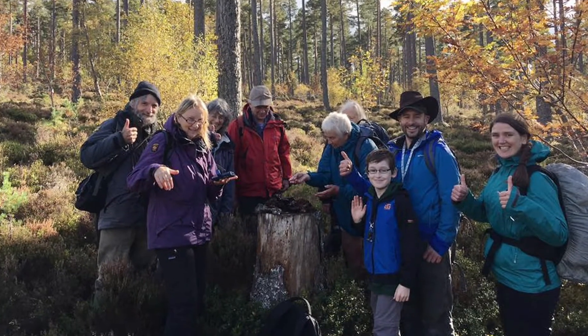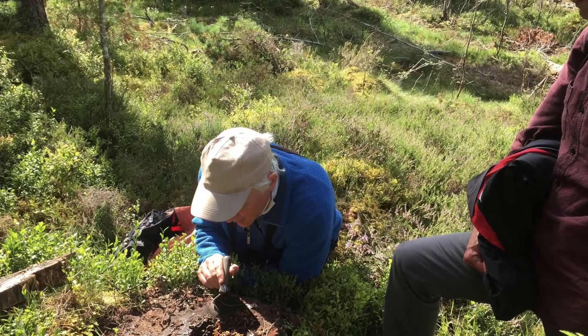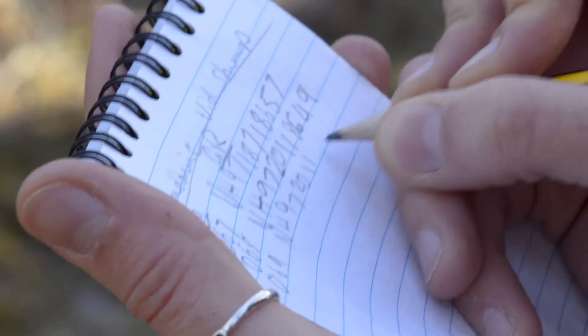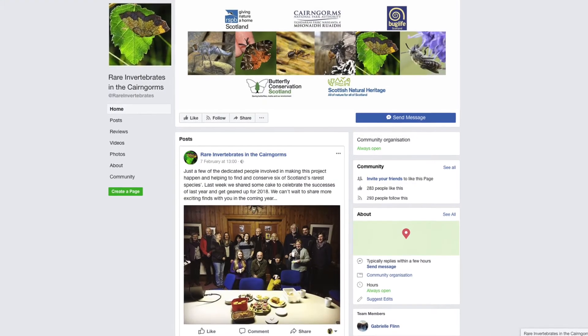The project is working very closely with local volunteers from across the Cairngorms and even beyond, who are giving up their time to help these six really rare invertebrates — trying to find where they are in the Cairngorms National Park. The more we know about their distribution and these species, the more we can do to help them and improve their chances within the National Park. We desperately need more volunteers, as the more people involved the bigger impact we can have. The best way to get involved is to find us on Facebook by searching 'Rare Invertebrates in the Cairngorms'.